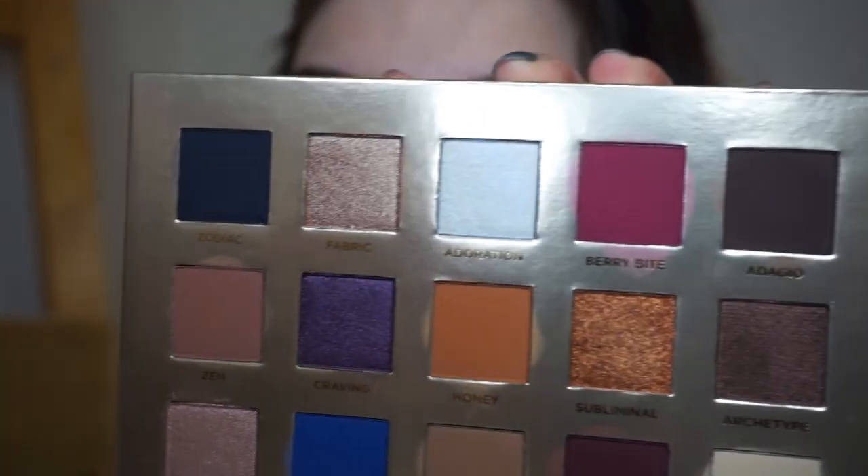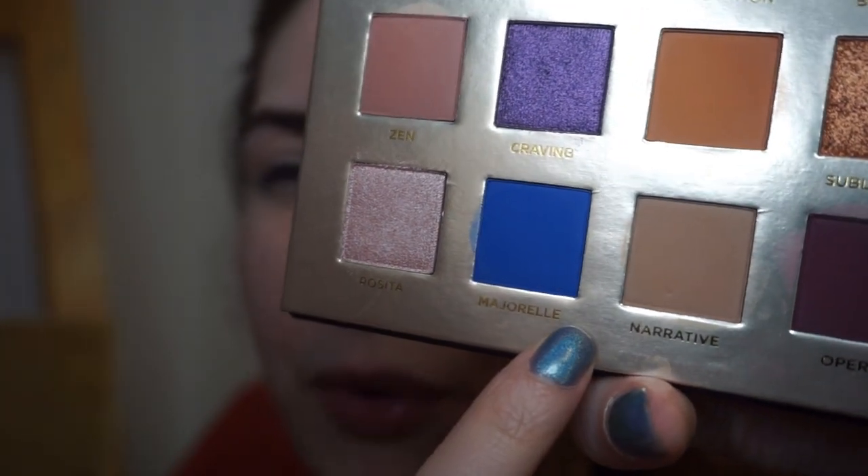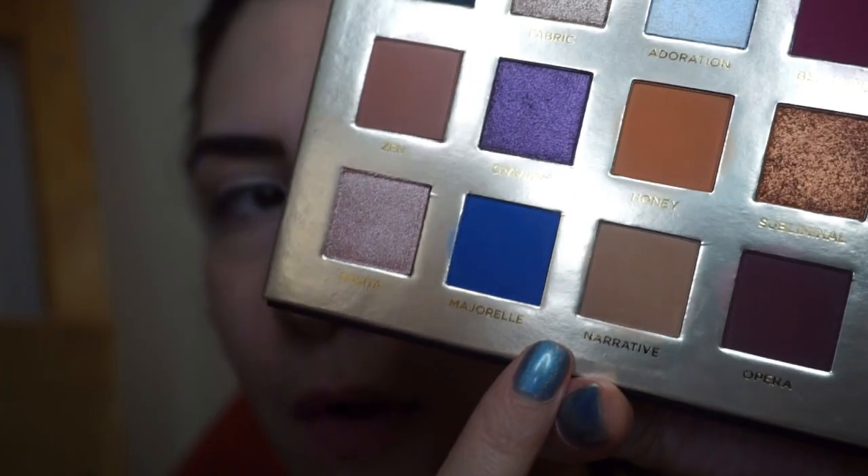Now that we are all zoomed in, let's get down to business to play around with the Poison Garden palette by Nabla. This is a look I've done with this palette, so I'm quite familiar with it. I want to do a bluish halo eye, because I found that Majorelle — this blue matte — is maybe the most fickle of the bunch, and I want to show you how it performs.